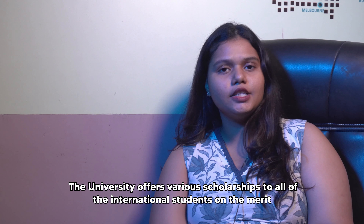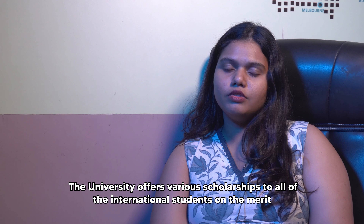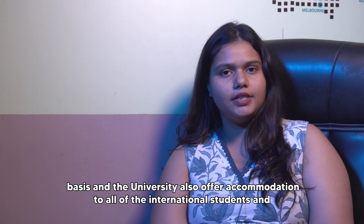The university offers various scholarships to all international students on a merit basis and the university also offers accommodation to all international students, which is specifically compulsory for freshman students. For more detailed information on scholarships and accommodation, you can check out the link in the description box below.